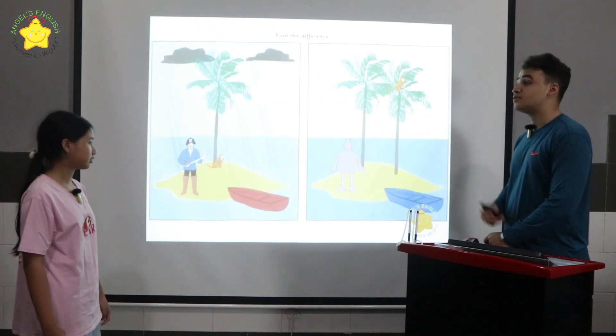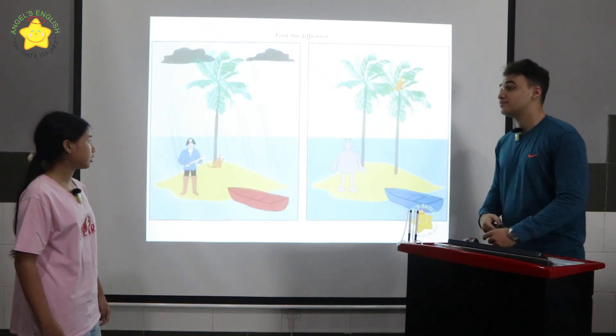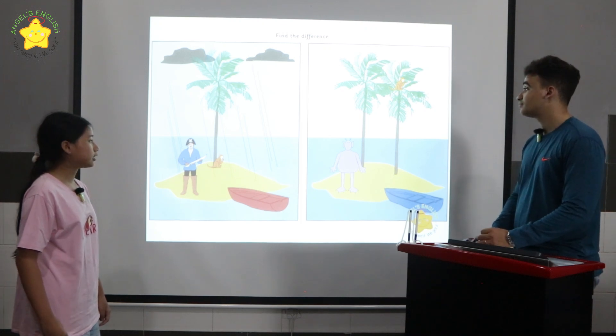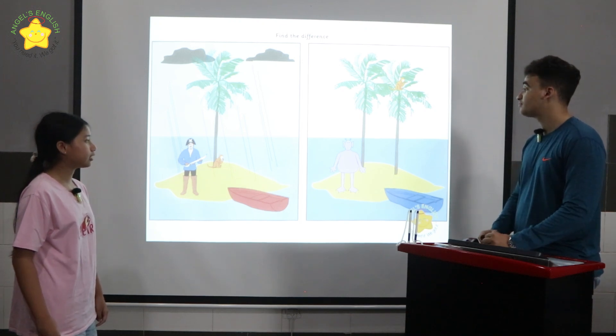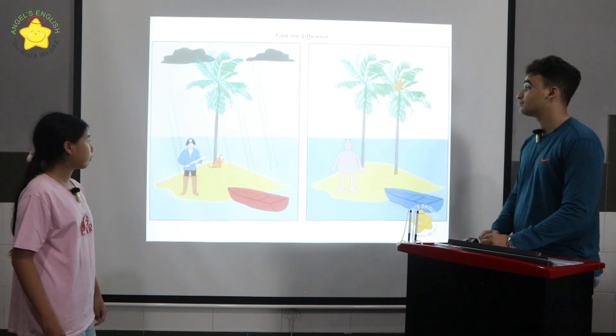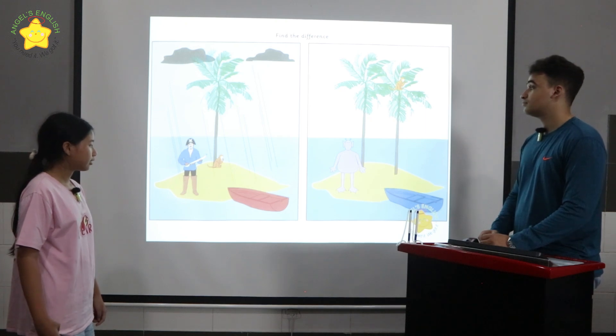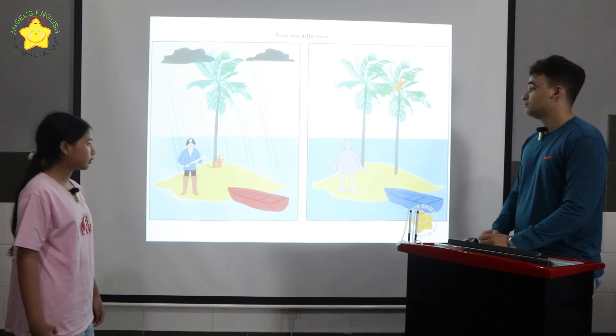Look at the two pictures. There are many differences between the two. Can you please tell me three differences? In picture one, the monkey is under the tree. In picture two, the monkey is in a tree. In picture one, the weather is rainy. In picture two, the weather is sunny. In picture one, the boat is red. In picture two, the boat is blue.